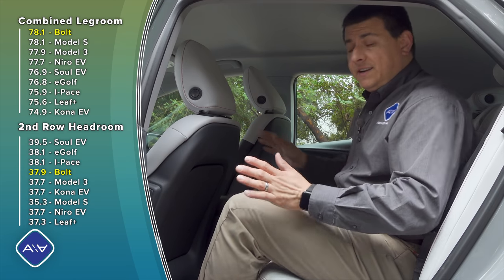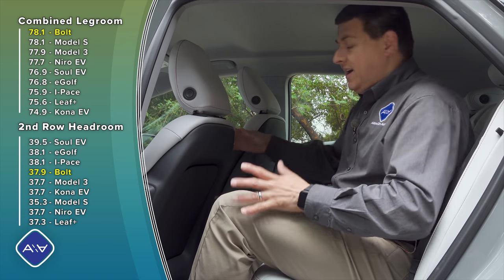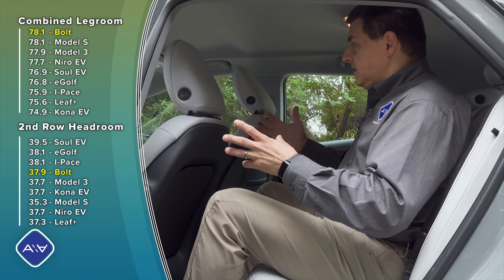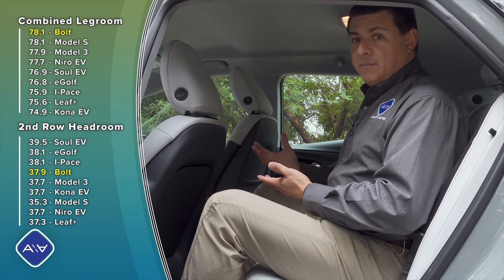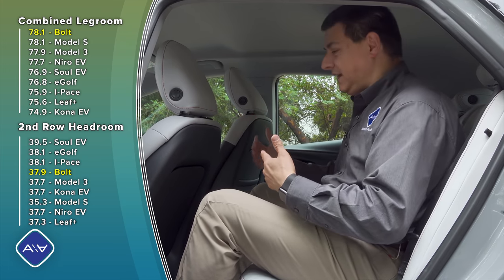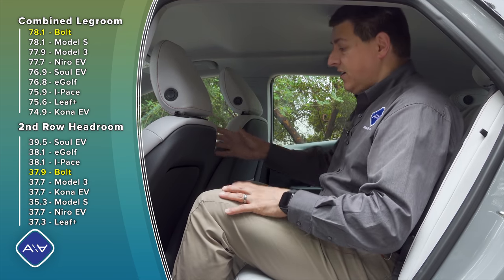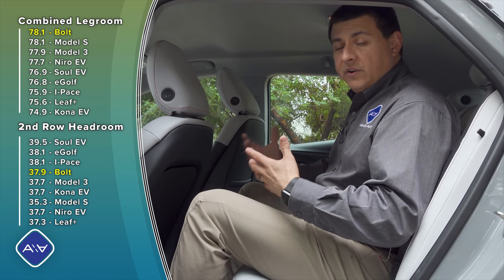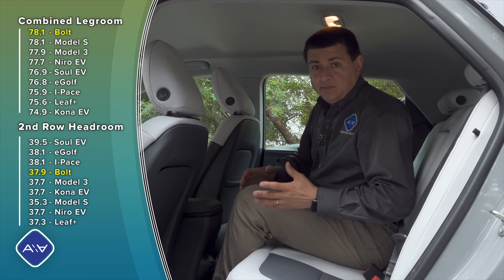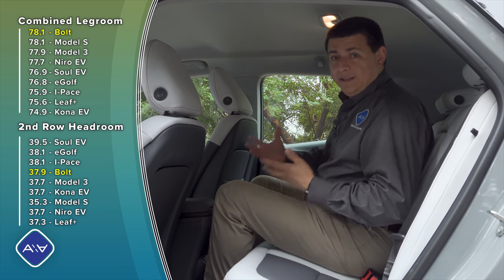The passenger seat is also manual. On the other hand, GM did an excellent job with the back seats — we have 78.1 inches of combined legroom in here. Oddly, that's about the same combined legroom as the Model S. That's possible because of the Bolt's more upright profile. I still have about six inches of legroom back here, and people have noted you can fit a rear-facing child seat. We also have a completely flat floor, made possible by the skateboard-style battery pack underneath.